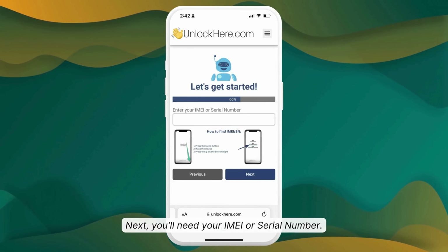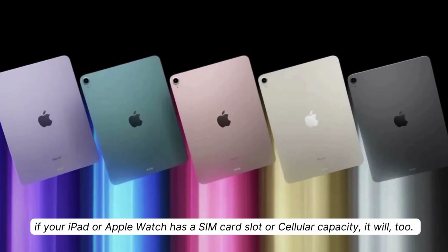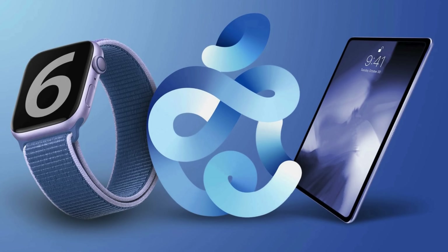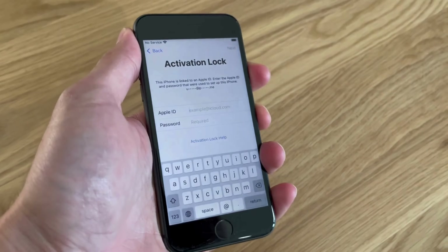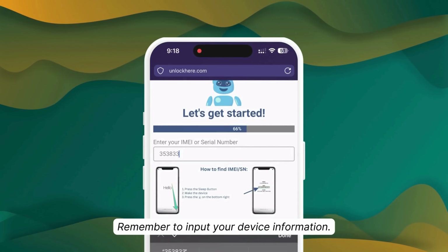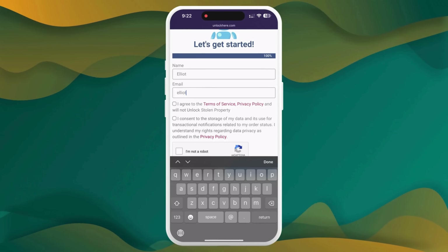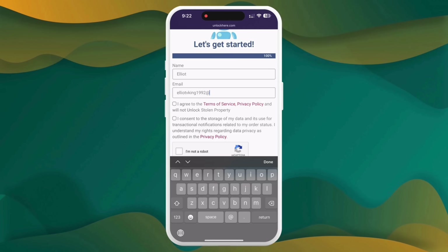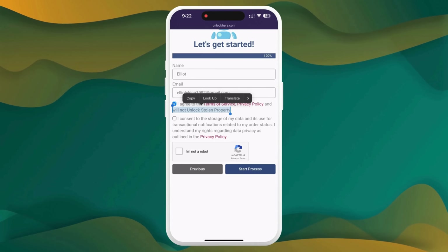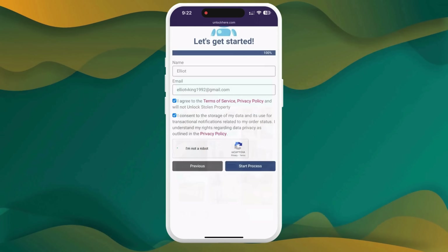Then you'll need to enter the IMEI or serial number. All iPhones have an IMEI. If you've got an iPad or Apple Watch with a SIM card slot or cellular capacity, that's got an IMEI too. If not, they've got a serial number — so key that in. To find these numbers, press the Sleep button twice on your locked device and tap the little I on the bottom right. Don't forget to input the device information and enter some basic info to link the order to your account — make sure it's legit so you can get your order confirmation. Then check the box to agree to the terms and confirm you're not trying to unlock a stolen device.